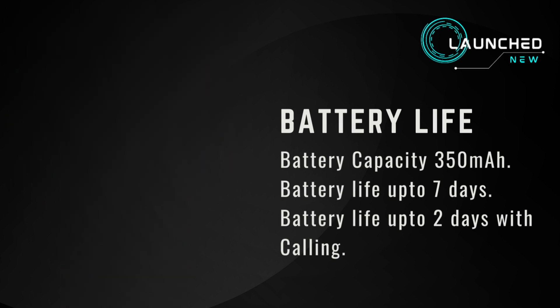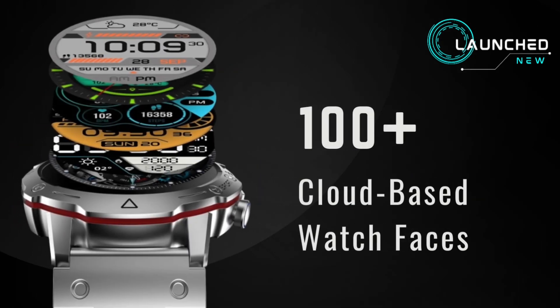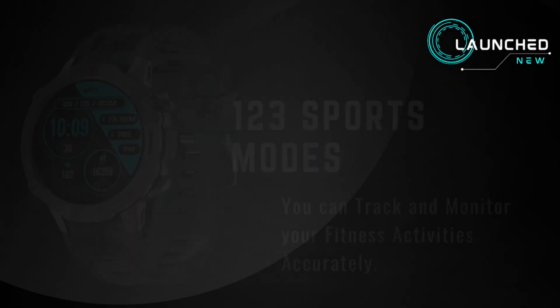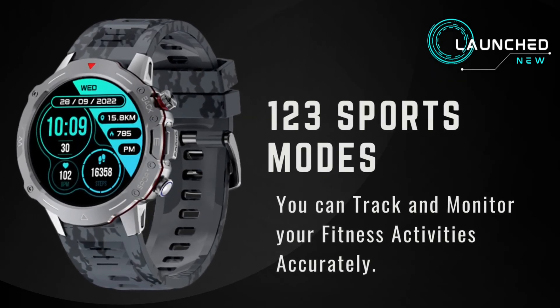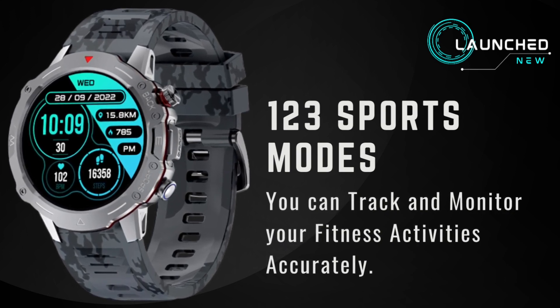Battery life up to 2 days with calling. Health monitoring includes heart rate monitoring, SPO2 monitoring, sleep monitoring, women's menstrual cycle tracker, and more. 100+ cloud-based watch faces, 123 sports modes — you can track and monitor your fitness activities accurately.